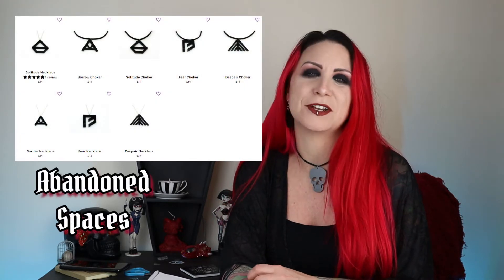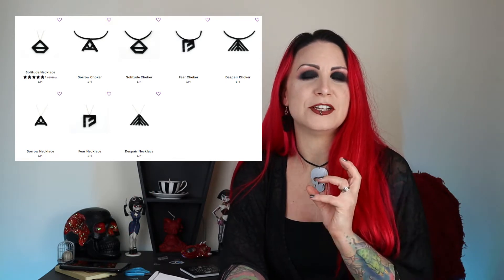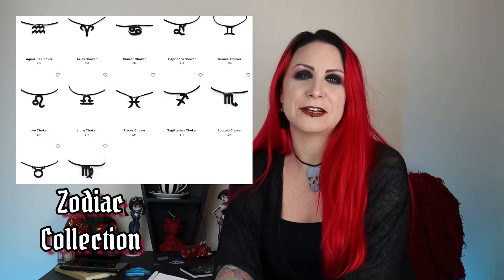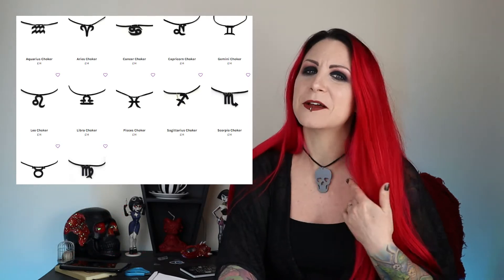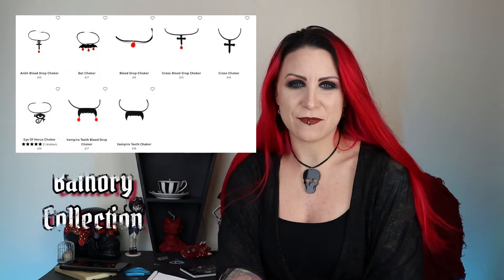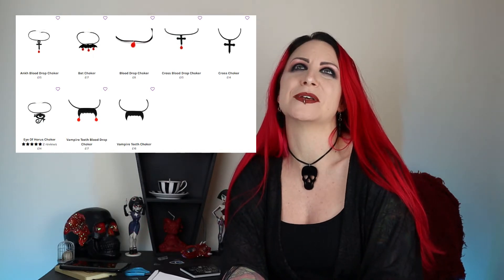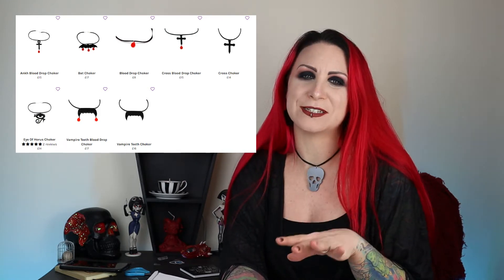She has so many different jewellery collections. There's the Abandoned Spaces collection, which came out of her exploring negative feelings when dealing with depression — the jewellery is her interpretation of those feelings. There's the Zodiac collection — fairly self-explanatory, Zodiac symbols in acrylic. Then there's the Bathory collection, which is vampire themed — vampire teeth, crosses with little blood drips in them, beautiful beautiful items.